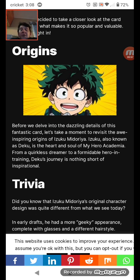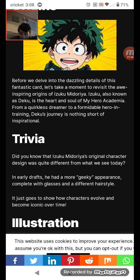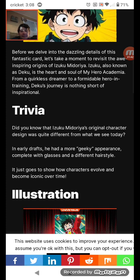Origins. Before we dive into the dazzling details of this fantastic card, let's take a minute to revisit the origins of Izuku Midoriya. Izuku, also known as Deku, is the heart and soul of My Hero Academia. From the quirkless dreamer to the familiar hero in training, Deku's journey is nothing short of inspirational. Trivia: did you know that Izuku Midoriya's original character design was quite different from what we see today? In early drafts, he had a more geeky appearance, complete with glasses and a different hairstyle. It just goes to show how characters evolve and become iconic over time.